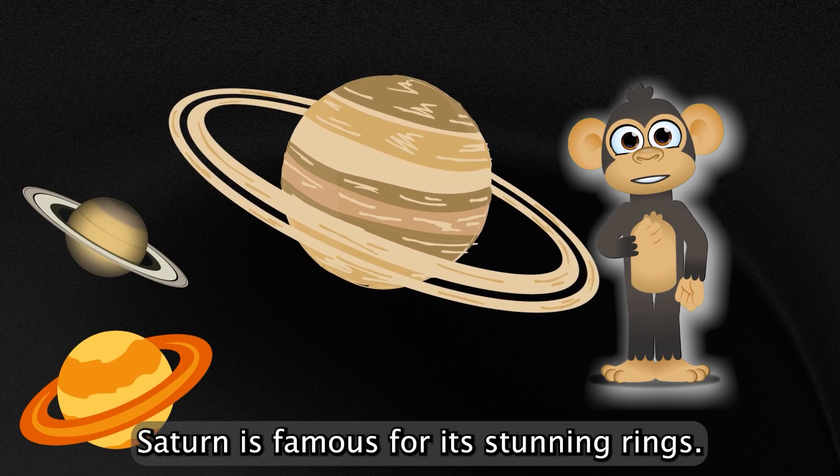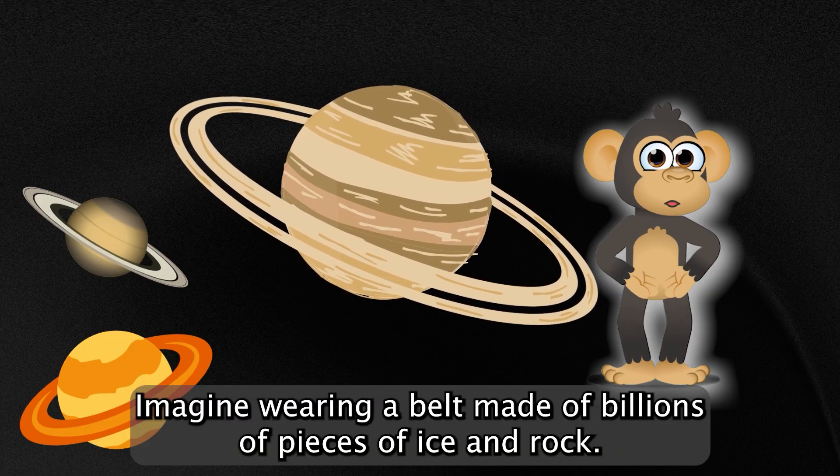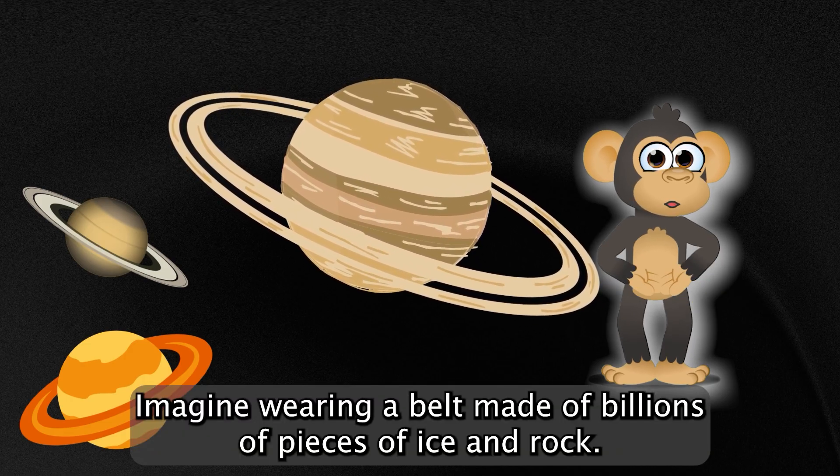Saturn is famous for its stunning rings. Imagine wearing a belt made of billions of pieces of ice and rock.